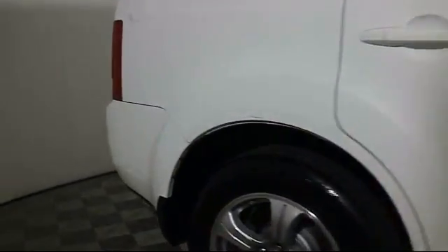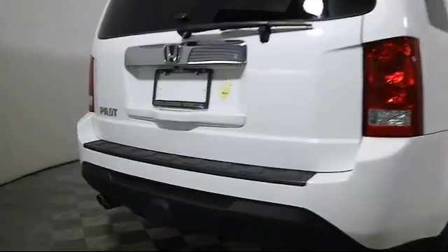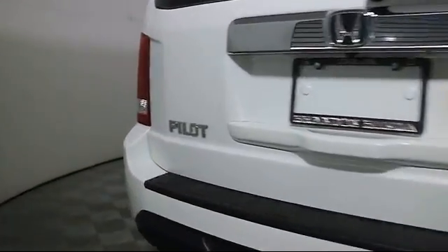Side airbags, CD player, power windows, fog lights, and has less than 35,000 miles on the odometer.